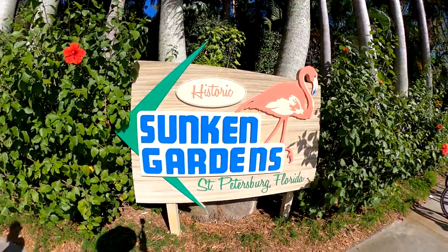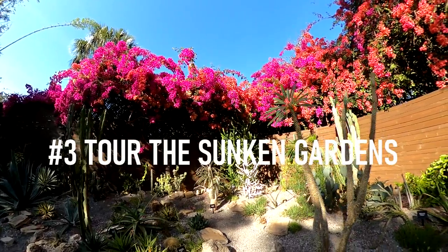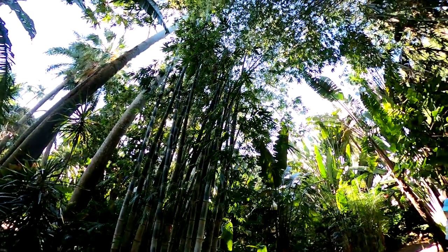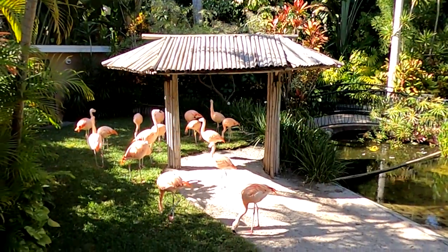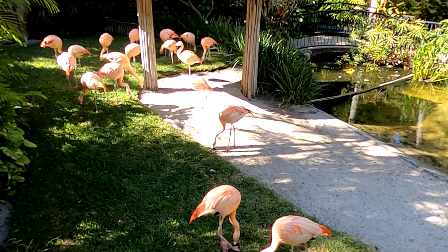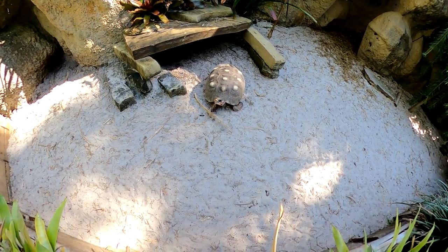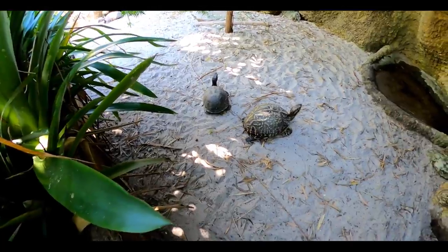If you enjoy the arboretum, then you'll almost certainly enjoy number three on our list, which is the Sunken Gardens. Sunken Gardens is a four-acre botanical paradise featuring a hundred-year-old garden with over 50,000 plants and flowers from all over the world. The gardens are also home to a flock of Chilean flamingos, which were relocated to the Sunken Gardens in 2016. If you enjoy turtles, you'll also be happy to find several of them at the Sunken Gardens. The resident alligator snapping turtle is particularly impressive and can live up to 70 years old.